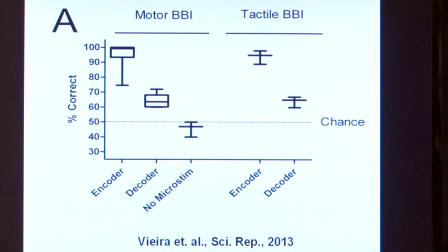This graph shows that the performance of these animals using a brain-to-brain interface is above chance level in both the motor and tactile tasks. The first block of data shows how well the encoder performs each task — close to 100%. The second bar shows how the decoder performs, and it is well above chance, doing so purely by decoding brain patterns generated by the encoder.